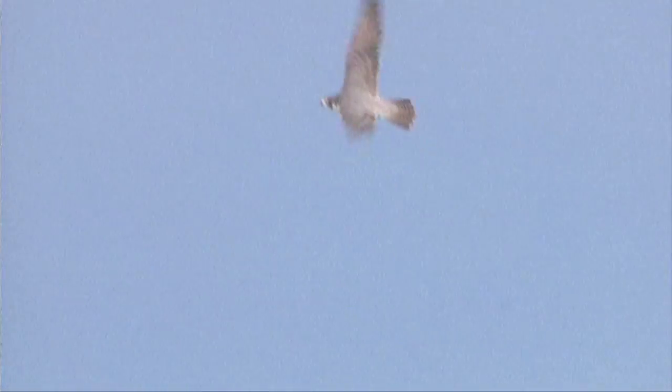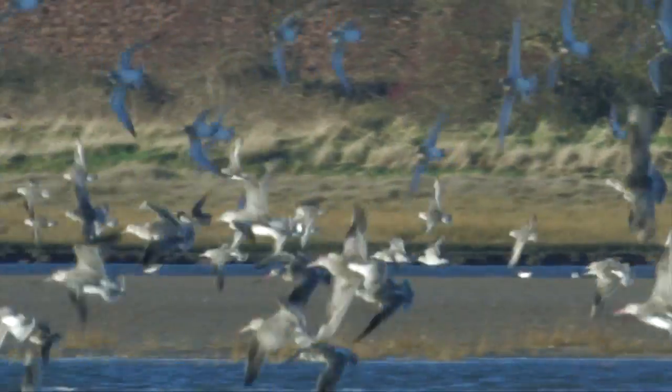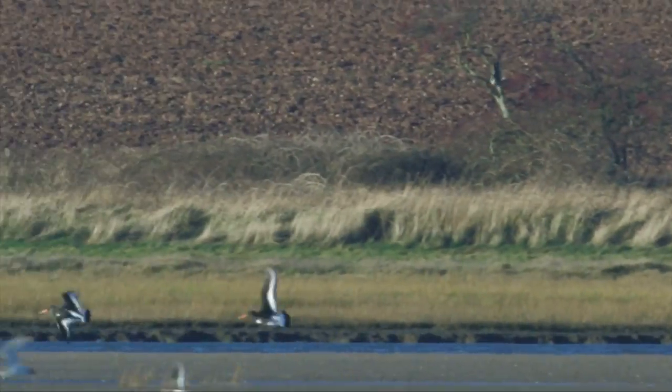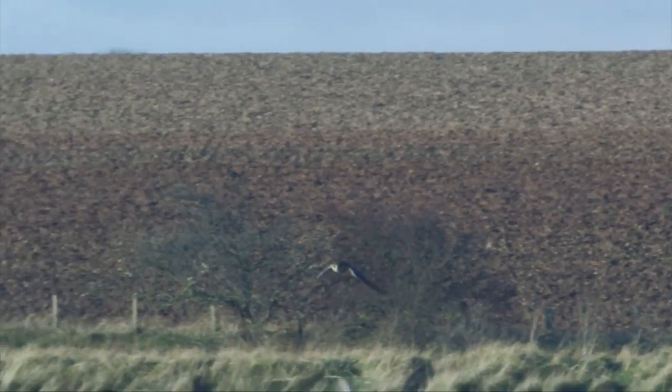Despite the fame of their hunting stoop — and if you ever see it, it is unmistakable — peregrine is just as likely to hunt low and fast, especially on open habitats such as estuaries. It is not unheard of for two birds to hunt cooperatively, with one flushing prey with a high flyover, and the second bird coming in low and fast.